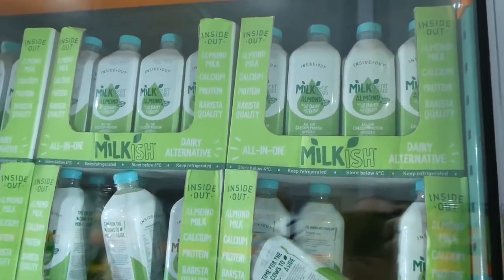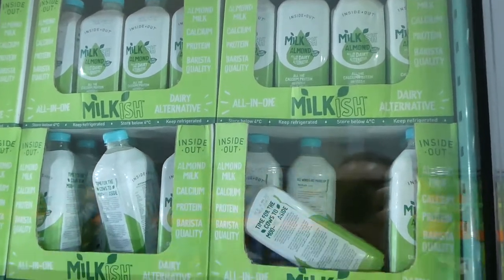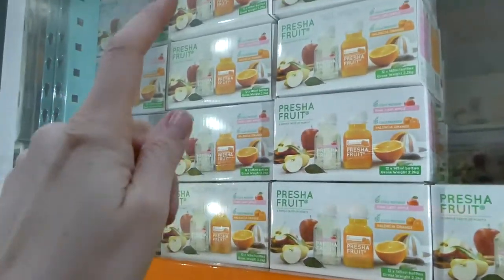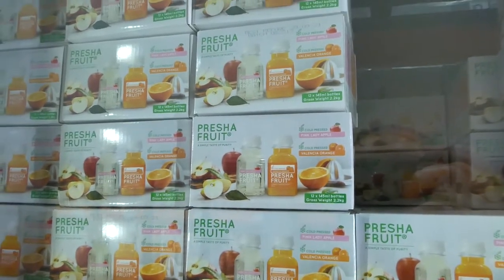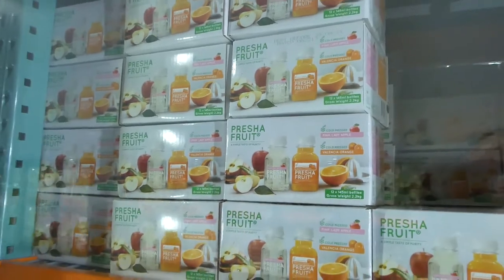There's Inside Out milkish almond milk — 1.5 liters for $6.00. They also have cold-pressed mini apple juices: pink lady apple and Valencia orange, 12 bottles of 145 ml each for $11.00.